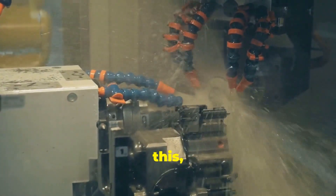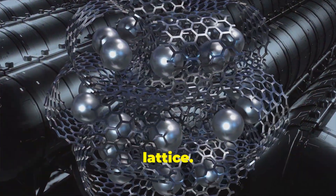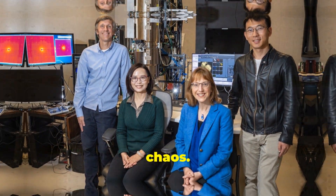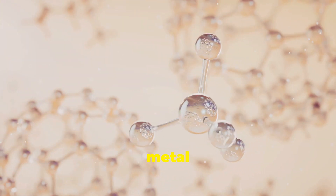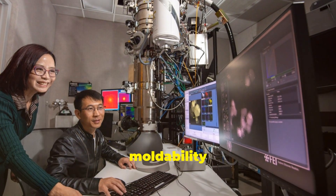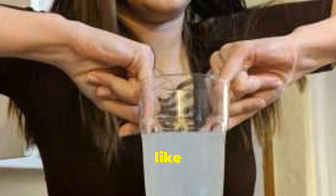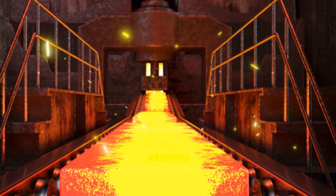Let's start with the basics. What exactly are amorphous metals? To understand this, we need to think about how regular metals are structured. Picture a crowd at a concert — in a normal metal, the atoms are like well-behaved fans, neatly arranged in rows and columns. This orderly structure is called a crystal lattice. Now imagine that same crowd in complete chaos, with people standing wherever they want, no order, no pattern. That's what atoms in an amorphous metal look like — in a disordered, non-crystalline state. This disordered structure gives them the strength of metals but the moldability of plastics. They can be hard like ceramics, but elastic like rubber. Creating this disordered structure isn't easy — we need to cool the liquid metal so fast that the atoms don't have time to get into formation.